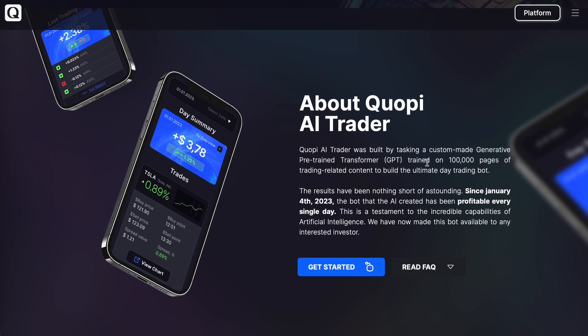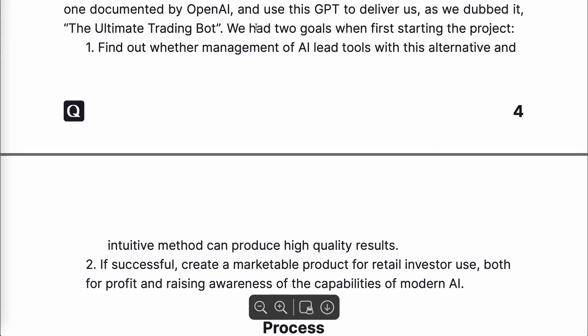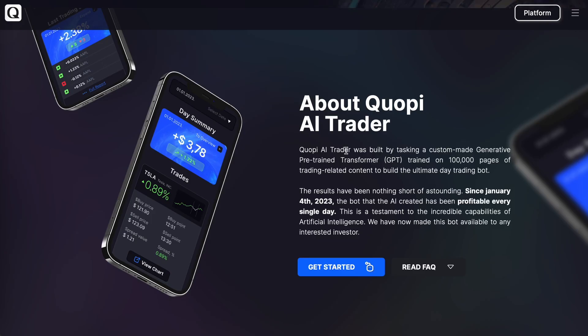Kopi AI Trader was built by tasking a custom-made generative pre-trained transformer, or GPT — the same technology behind ChatGPT created by OpenAI — and was trained on 100,000 pages of trading-related content. The developers had two goals: first, to find out if they could produce high-quality results, and second, if successful, to create a market product for retail, which is what Kopi AI Trader is.